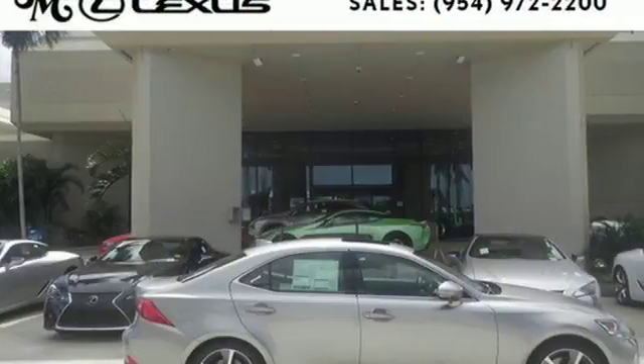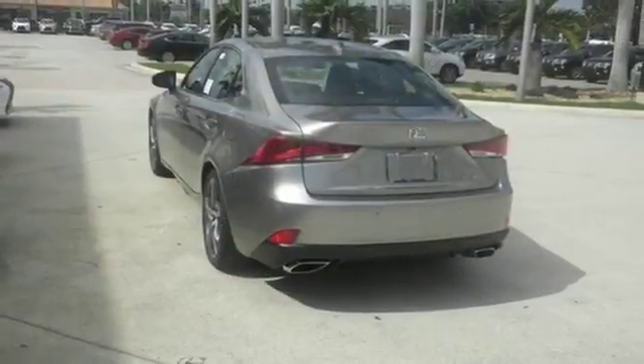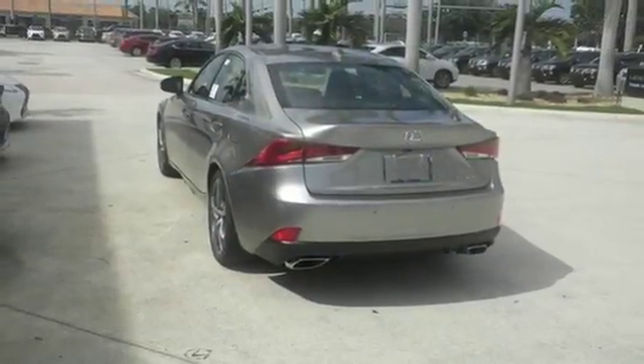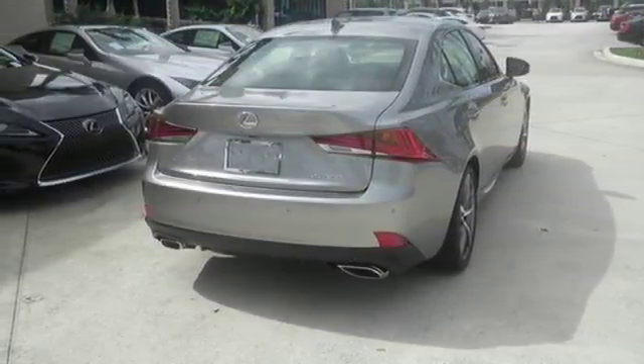Edmunds.com finds it strikes a nice balance between comfort and performance that should appeal to many shoppers. Lexus — a lifestyle that leaves a lasting impression. You need to drive it to believe it. See it for yourself today.